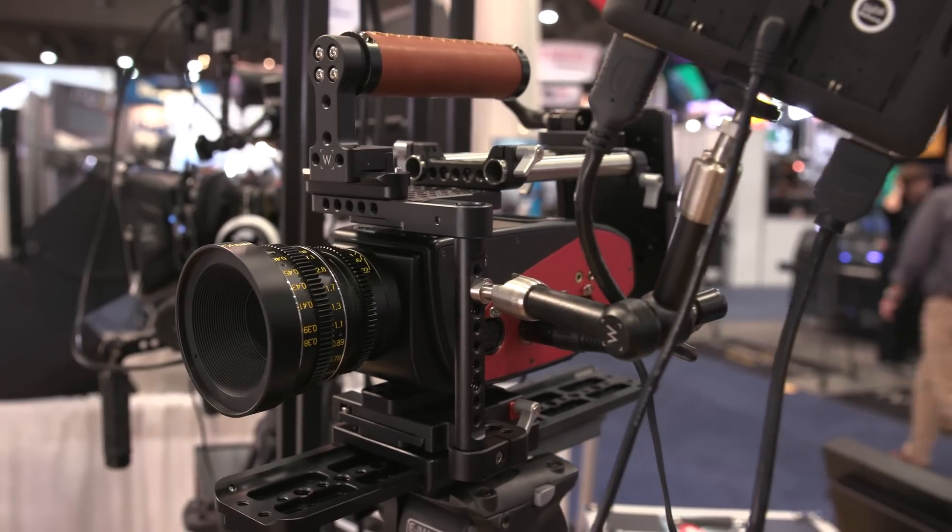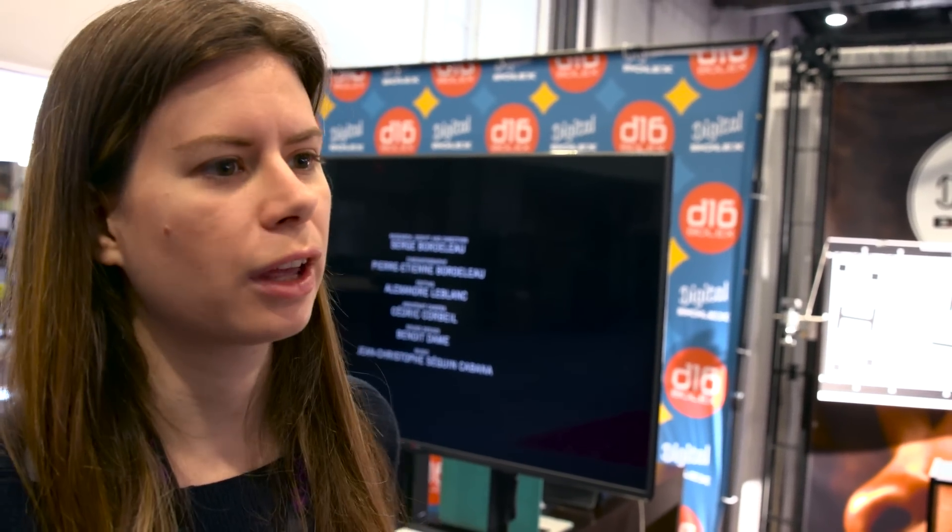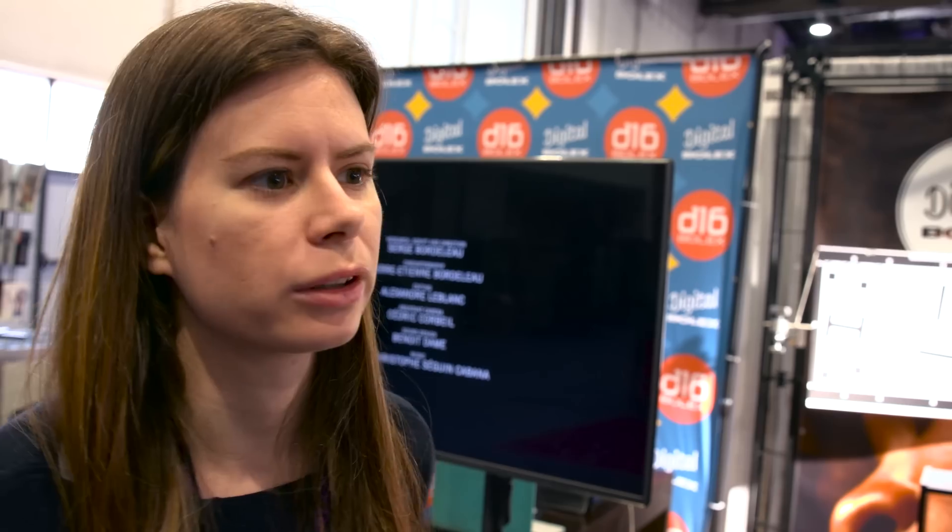The camera comes available in standard C-mount, MFT, and PL, and we're hoping to announce a fourth popular mount shortly — we had a couple of meetings at the show about that which went very smoothly. I can't say which mount that might be, but perhaps by Cinegear we will all know. It's also very obvious.